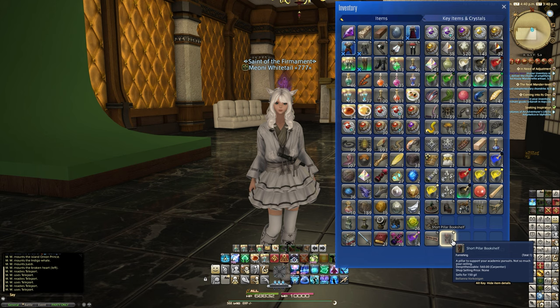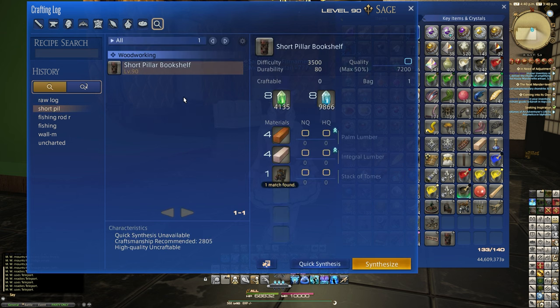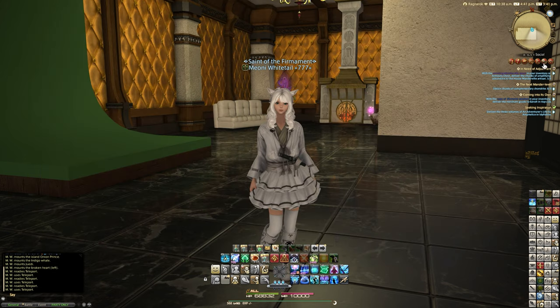Both of these items are dyeable. The Short Pillar Bookshelf is a crafted item — a basic recipe added in patch 6.4 to the carpenter. It's a level 90 basic recipe with 2805 recommended craftsmanship, using four palm lumber, four integral lumber, and one stack of tomes.